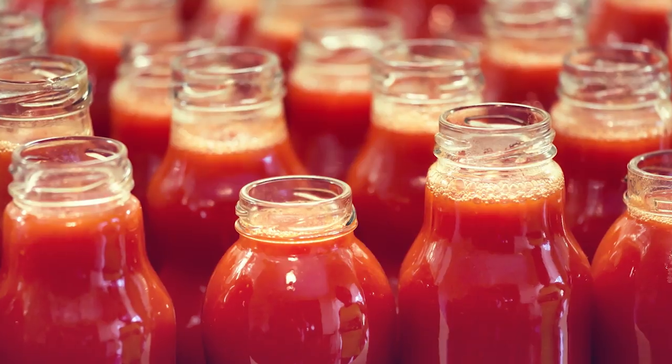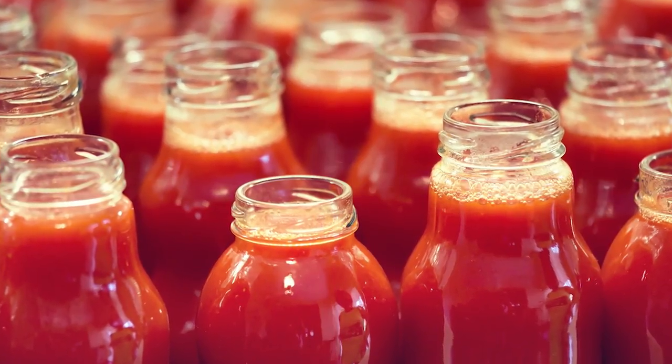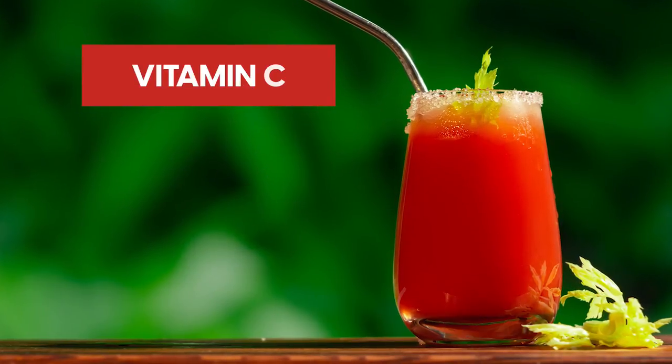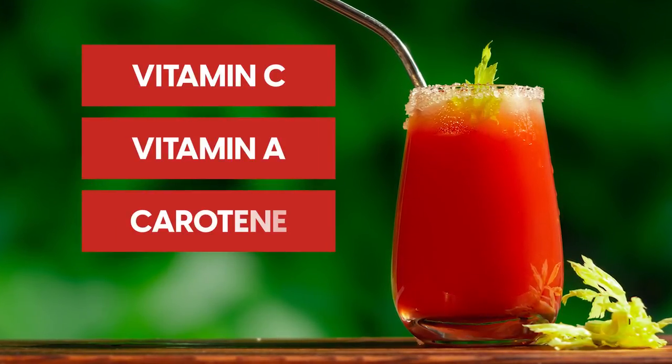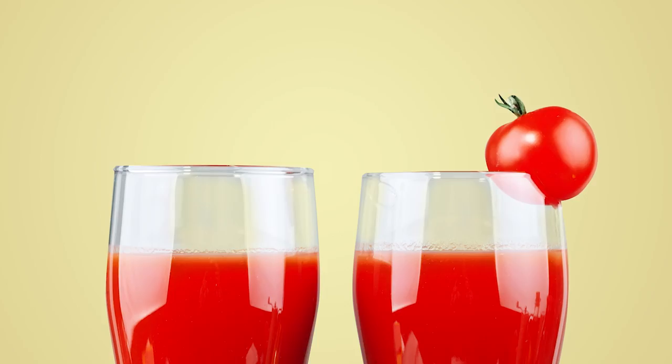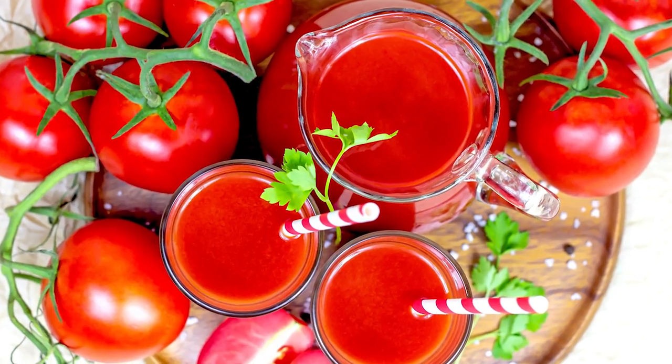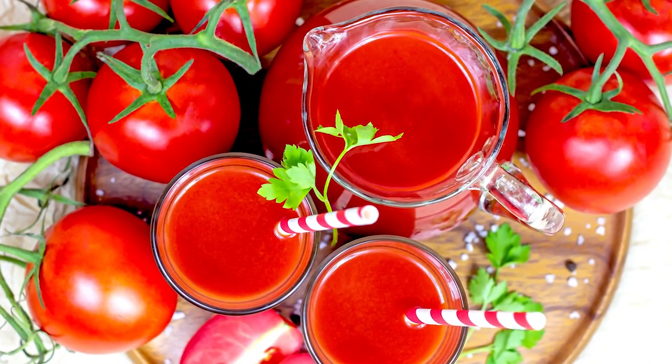Tomato juice seems to be so efficient for blood pressure because it contains essential nutrients such as vitamin C, vitamin A, carotene and potassium. So go ahead and enjoy a glass of unsalted tomato juice here and there — your blood pressure will be happy for it.